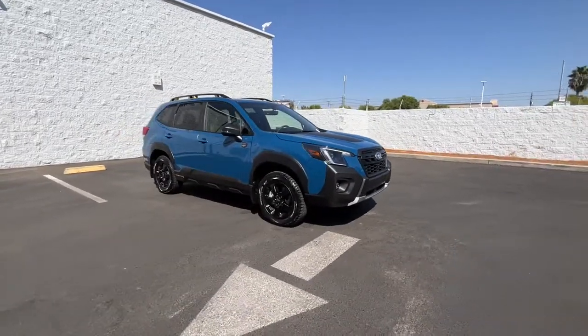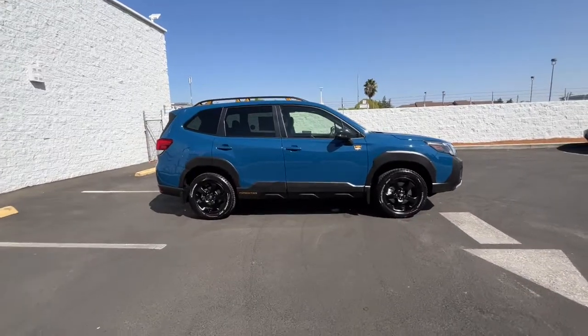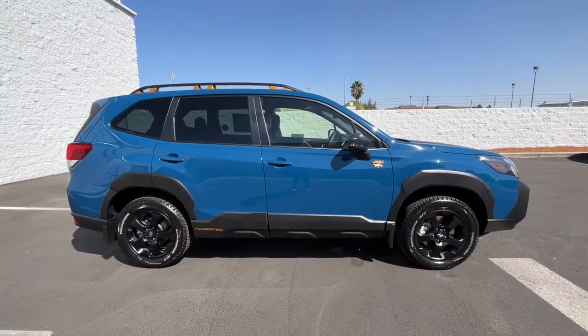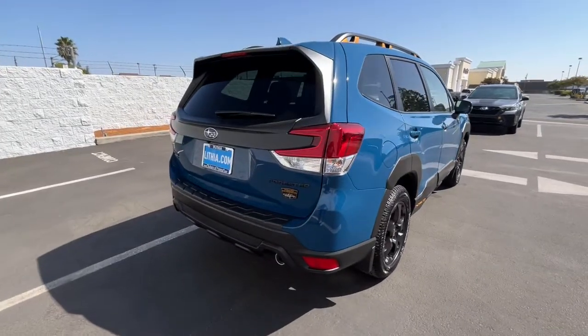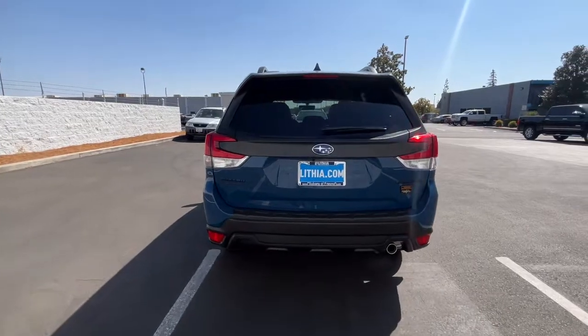You will be amazed by this 2022 Subaru Forester. Enjoy a tour of this Subaru Forester, a compact SUV that's relaxing to drive. Spacious and refined, this crossover offers desirable safety and connectivity features at a surprisingly affordable price. The following are some of this vehicle's highlighted options.